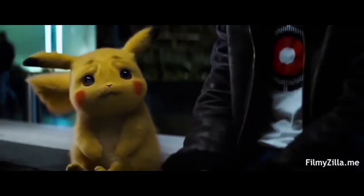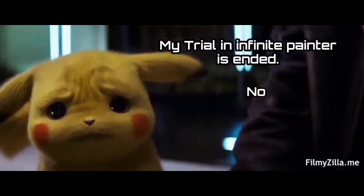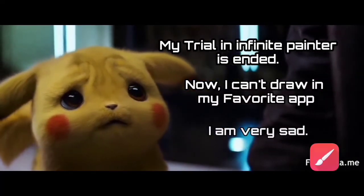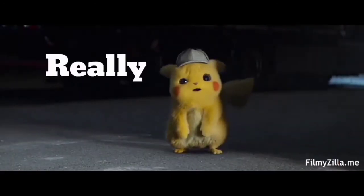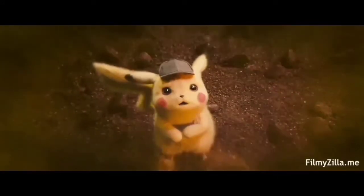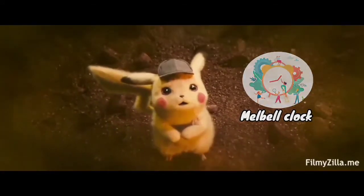What happened? Don't worry. You can unlock your trial for free. You just have to open YouTube and search about it. Then only one channel, MelBellClock, has the video about unlocking the trial.